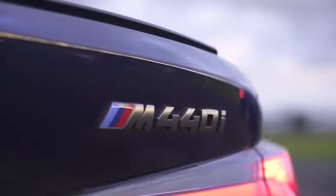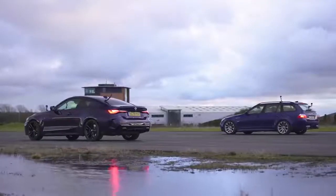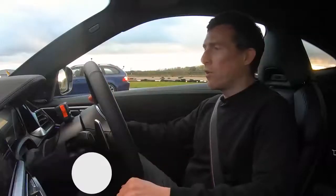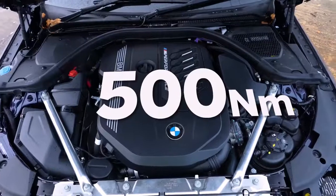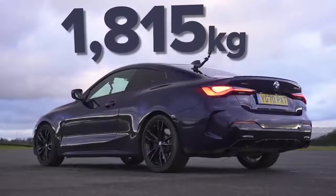What is quickest over the standing quarter mile between the new BMW M440i Coupe and an old E61 BMW M5? We're going to find out with a drag race. I'm sitting in the M440i — it has a three-litre straight-six single-turbo engine with 374 horsepower and 500 newton metres of torque. It's got all-wheel drive and an eight-speed automatic gearbox with launch control, and it weighs in at just over 1,800 kilos.